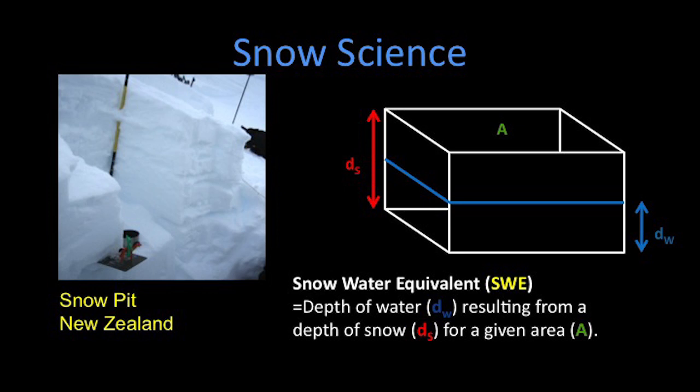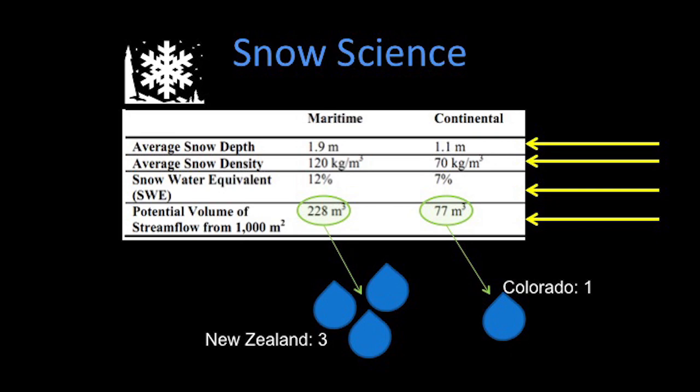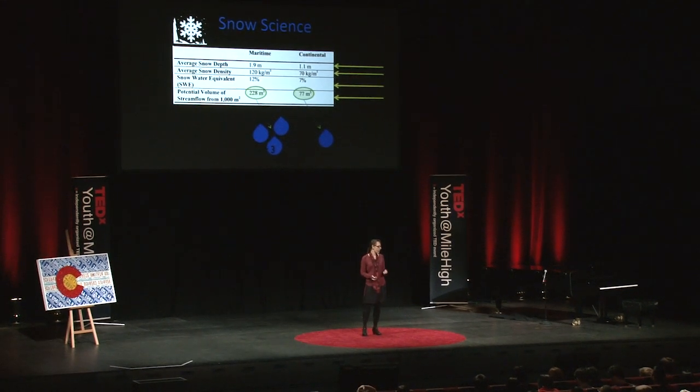So a little snow science. To calculate the volume of water you get from a volume of snow, you need to know the snow depth, the snow density, and your catchment area. Putting numbers to this calculation, we have our maritime climate — New Zealand — versus Colorado's continental climate, with snow depth, snow density, and snow water equivalent. To give you an idea of the differences in snow density: in Colorado we have our champagne powder, that light fluffy powder that can be hard to put into a snowball. In New Zealand it's heavy — really hard to shovel — and a snowball would probably hurt somebody if you threw it. The potential volume of stream flow from a 1,000-meter catchment is going to be drastically different in New Zealand than in Colorado, about three to one.